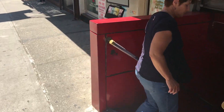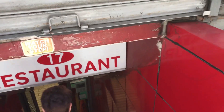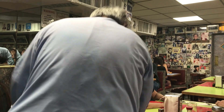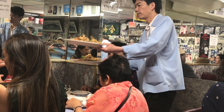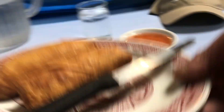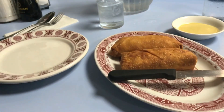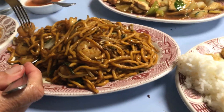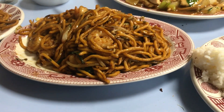Oh my god, we have to go downstairs. Okay, let's go. It's an order of egg rolls and shrimp lo mein. These are our egg rolls. It's called shrimp lo mein. My dad used to love lo mein.